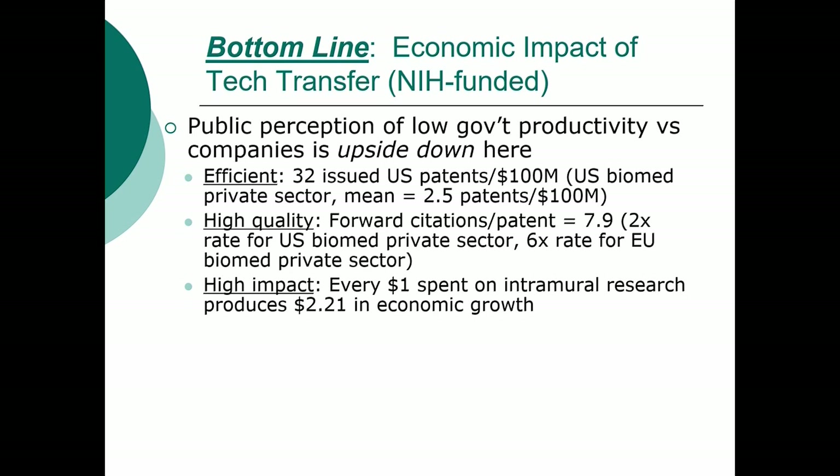High impact: for every dollar spent in intramural research alone, that has produced $2.21 in economic growth, looking directly at the companies that are founded and the jobs that are created.